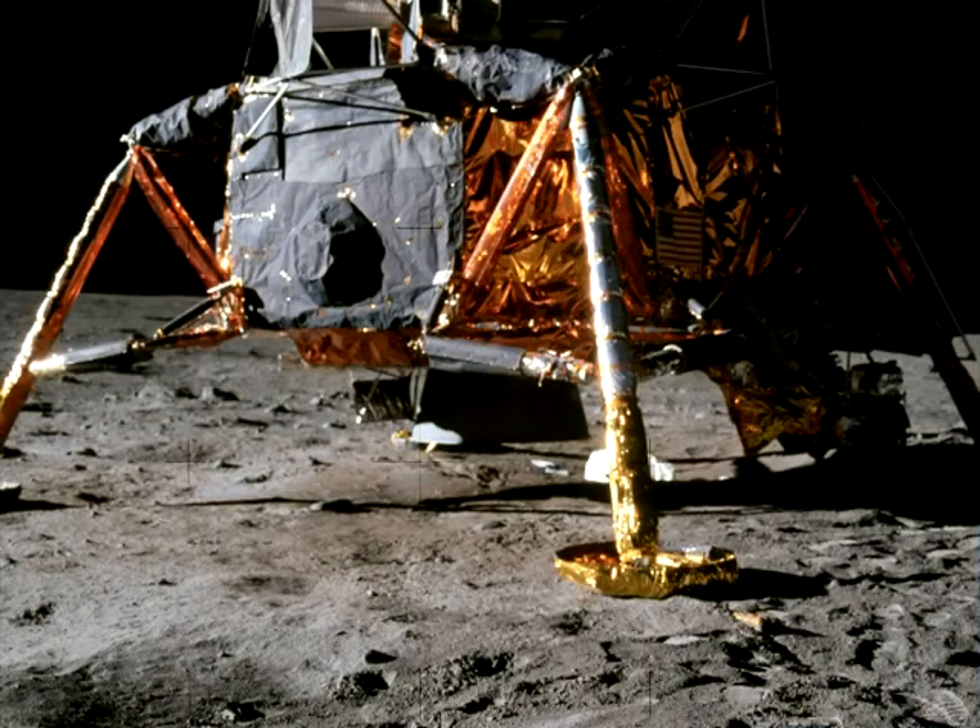This claim is in direct contradiction to the official NASA footage of Apollo 11, which reveals the Eagle's descent engine was still running when the foot pads touched the surface and remained running for a good 5 seconds afterwards. This places the engine bell 6 inches above the lunar surface while running just under 3,000 pounds of thrust.